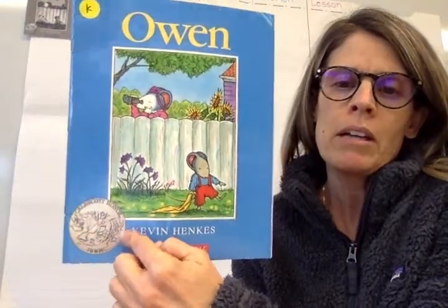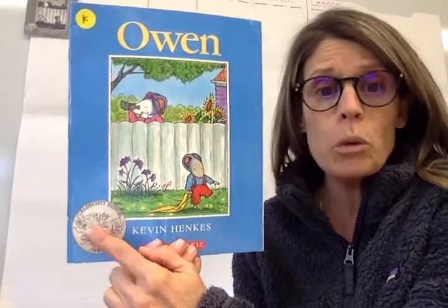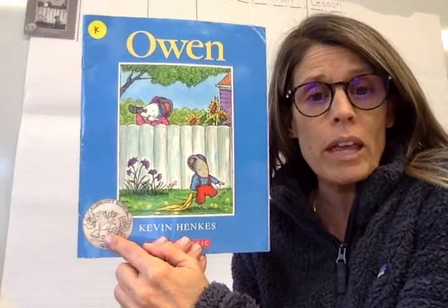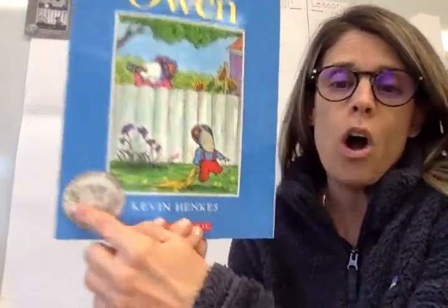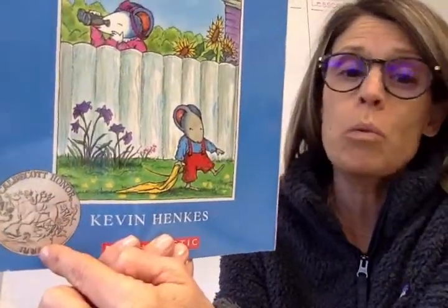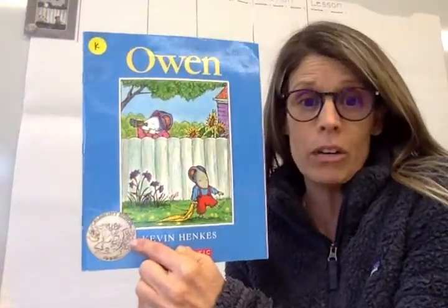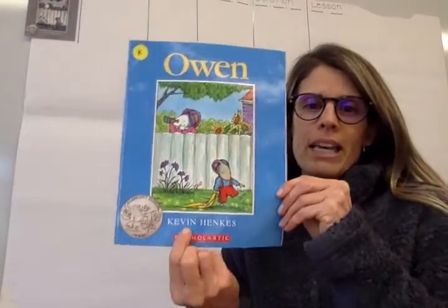I also notice there's this little seal down here. I point this out to you when we read, because this is called a Caldecott medal. Books that win the Caldecott medal are really special books — every year they give a medal out to one book. Now this is an honor; you can see it says Caldecott honor. So it didn't win, but it was a runner up. It was so good that they considered it, so it got the honor. It didn't get the first prize, but still, really good. So we have Owen by Kevin Henkes.